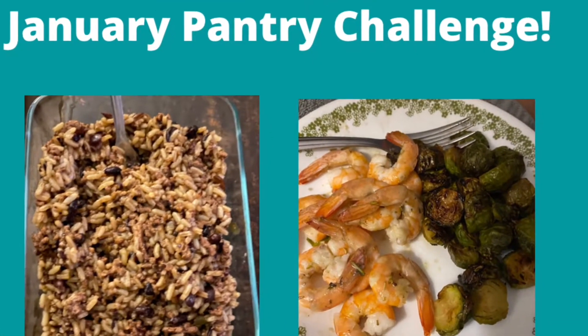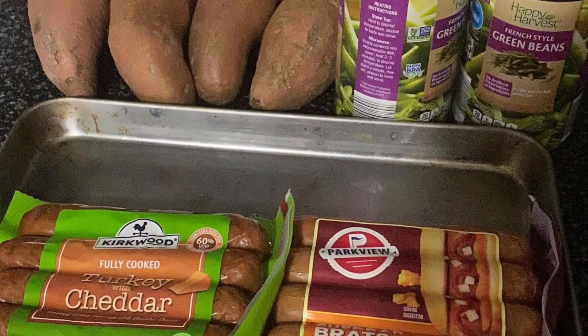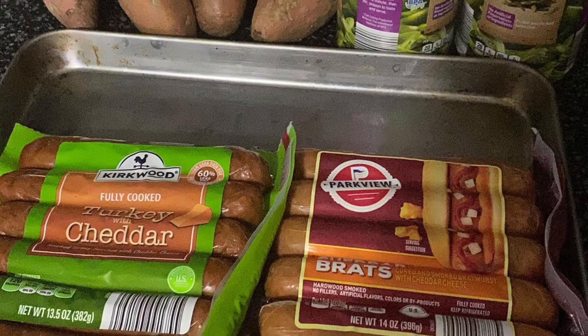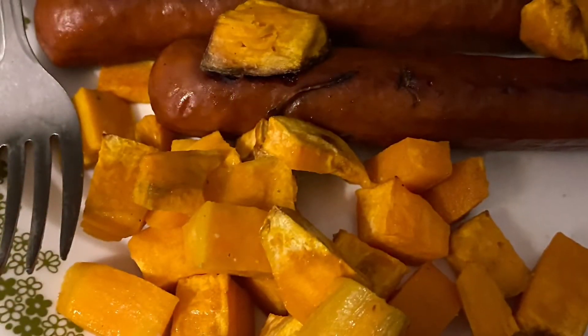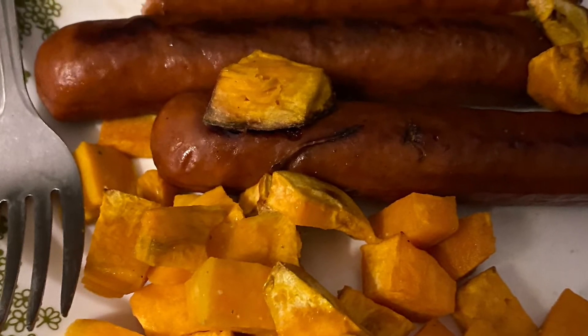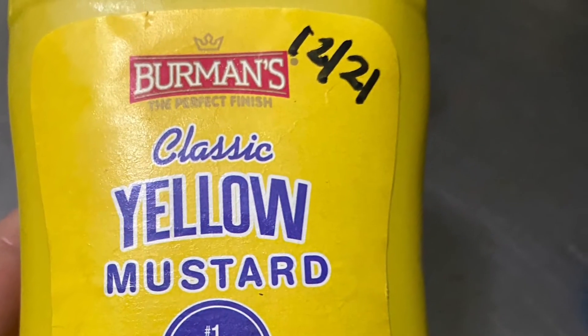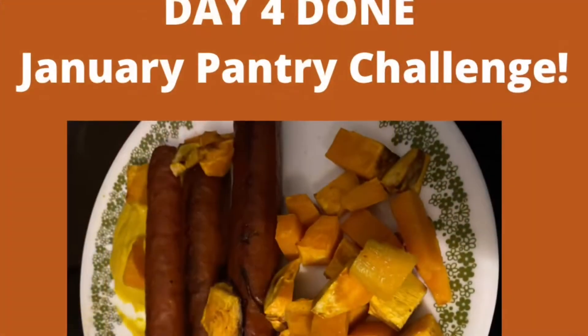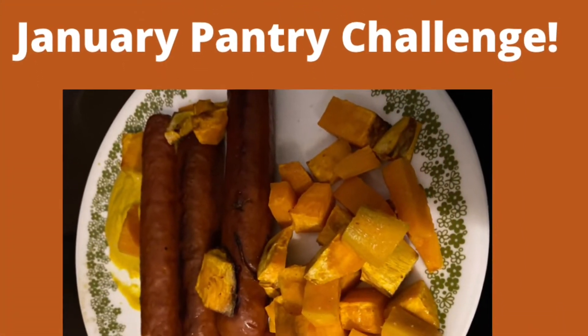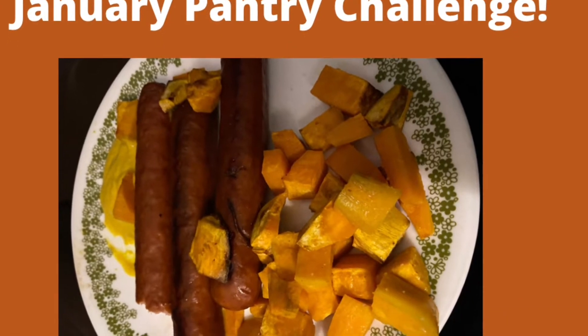Day three of the January pantry challenge is done. On Tuesday, January 4th, we had sweet potatoes and some sausages from the freezer. Sweet potatoes I got on sale for $0.27 a pound at Thanksgiving, so they really need to get out of the pantry. I was also able to use this mustard up and get that out of the fridge. Day four of the January pantry challenge done.